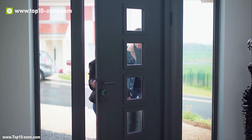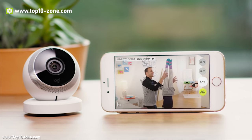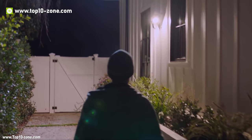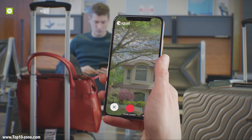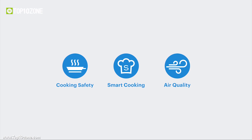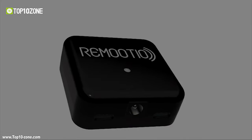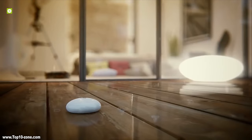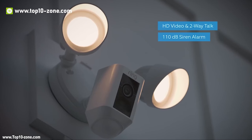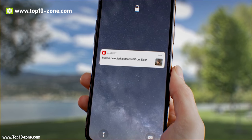Home is where we all come back to at night and keep our most valuables. But our homes are not safe from intruders, even in the most developed countries. There are a lot of gadgets and devices available in the market that can contribute to increasing the security of your home. In this video, we have narrowed down the top 10 best home security gadgets that you should buy for your home.